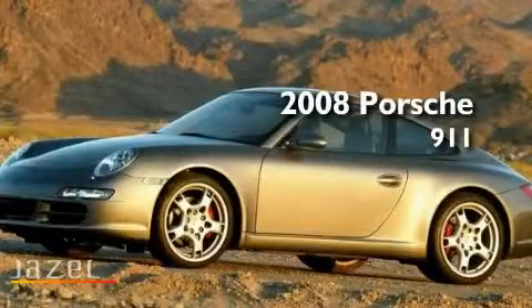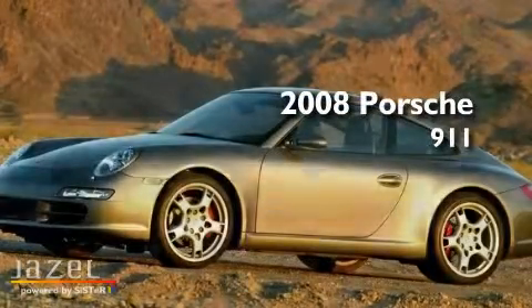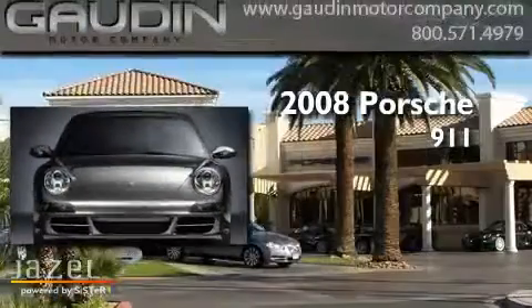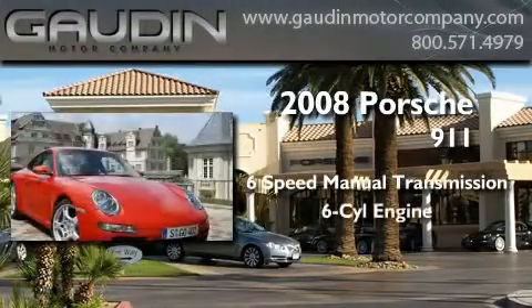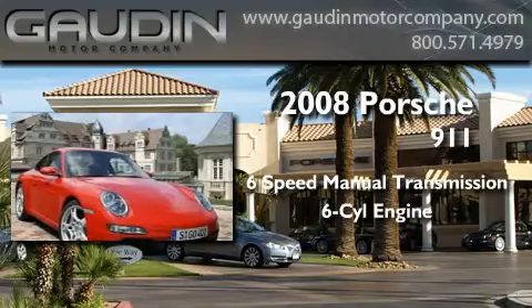This is a certified pre-owned 2008 Porsche 911. This car has a manual transmission and a 3.8-liter six-cylinder boxer engine.